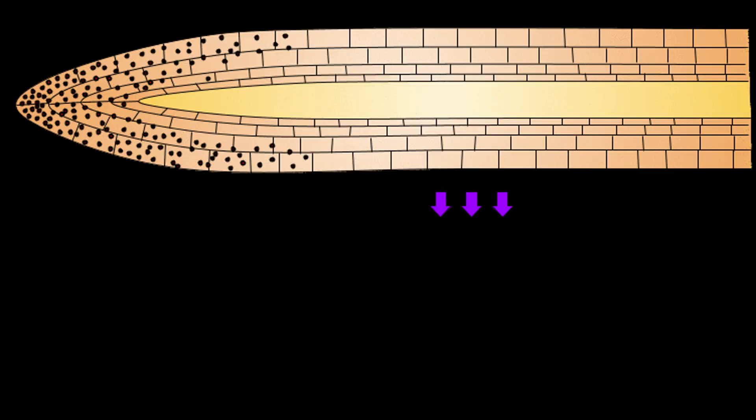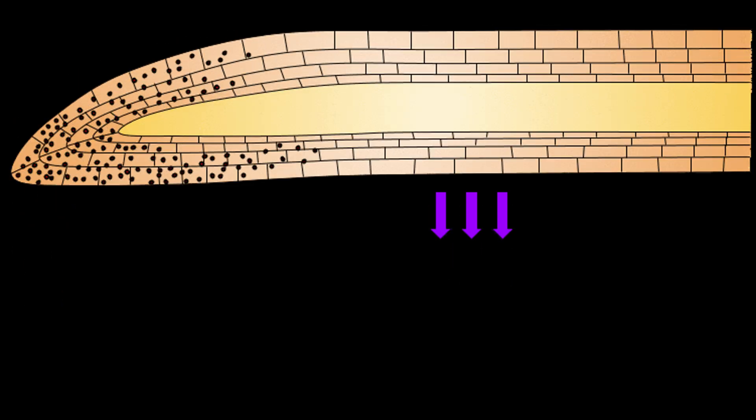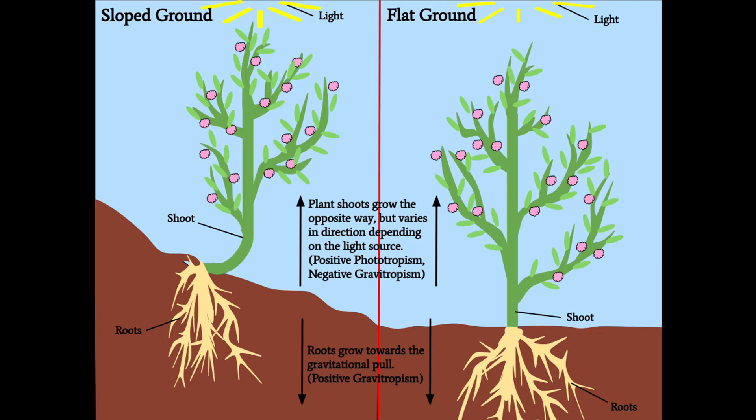Here's the scoop. Bananas start their life growing downward, just like any other fruit — gravity pulls them toward the ground. That's positive geotropism, by the way. But bananas are overachievers.